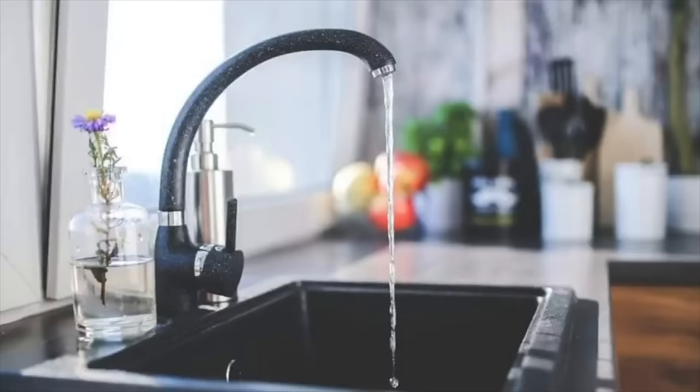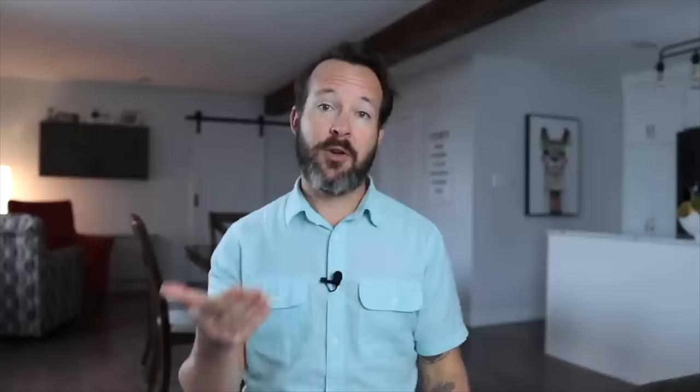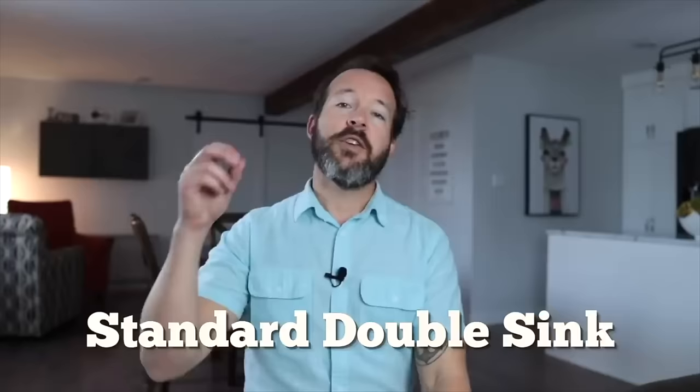Starting off with the small single. A small single is meant to fit in a sink base of 24 to 30 inches. The only real reason to have one is because you don't have room for anything else — smaller kitchen or a smaller existing sink base. There's nothing wrong with a small single other than they're just smaller. They're still functional and leave more counter space. An attached drain board comes in really handy. Try to get the largest single that you can fit in the base cabinet.